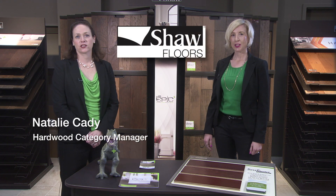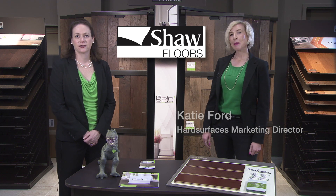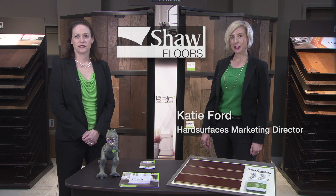Hi, I'm Natalie Cady, Shaw's Hardwood Category Manager. And I'm Cady Ford, Shaw's Hard Surface Marketing Director. Today we are going to review our Epic Plus Hardwood and what's in it for you and your customer.